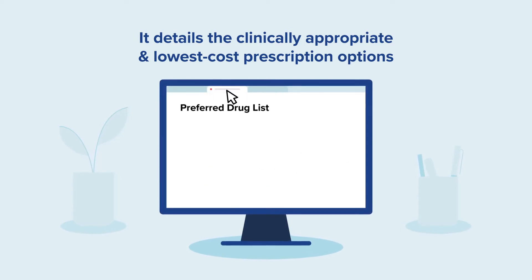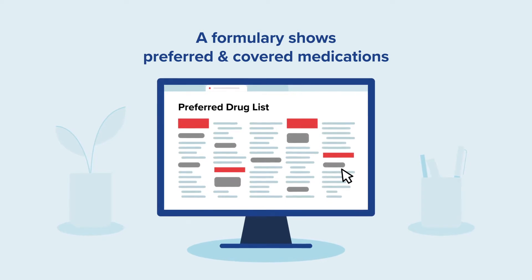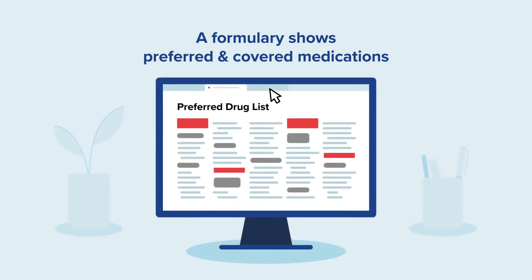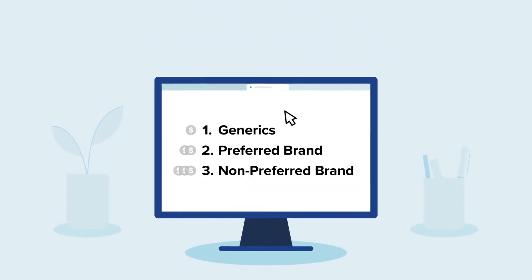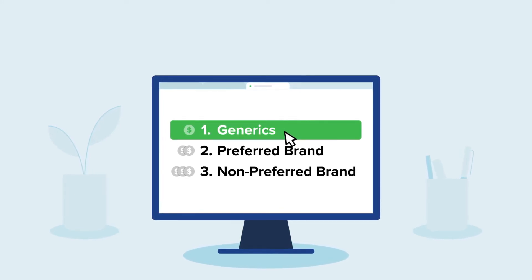A preferred drug list will show you the most common preferred and covered medications for various medical conditions. There are three coverage tiers, and typically, the Tier 1 medications are covered by a plan at the lowest cost.